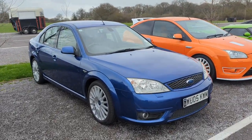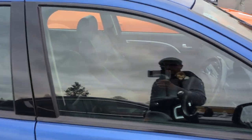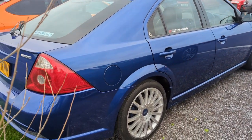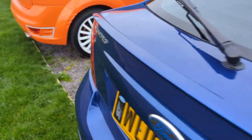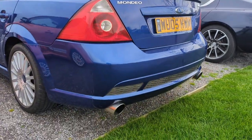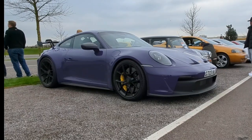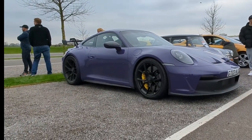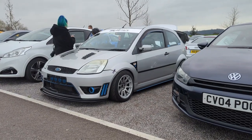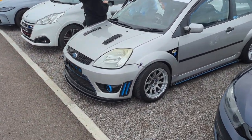Mondeo ST there - yeah, definitely a future classic for sure. And that's getting quite rare too; you're not seeing as many of these, they used to be everywhere. Nice bit of exhaust trim. Check out that Mark 6 Fiesta - nice, is that. Big fan of these, a little bit of a soft spot for these I'll be honest.